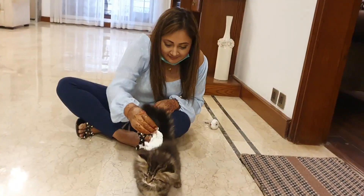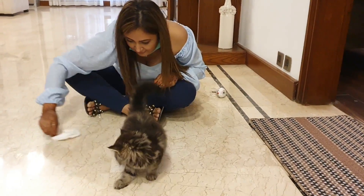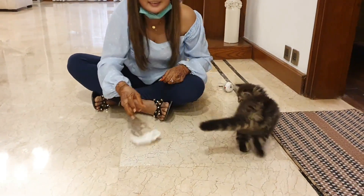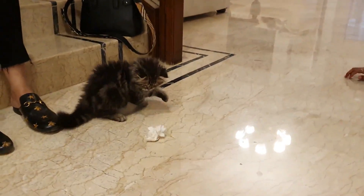So here is the cat. She is so cute, right? I'm so cute.